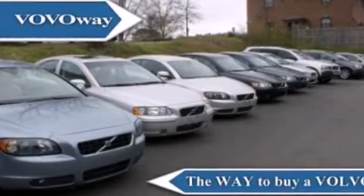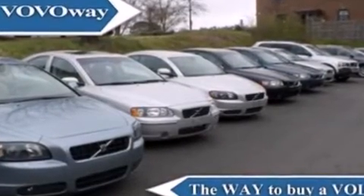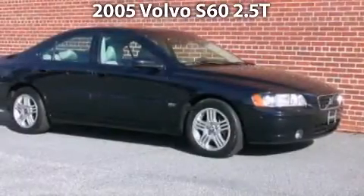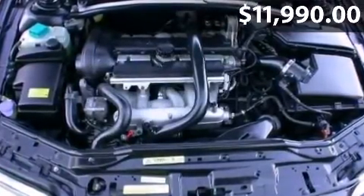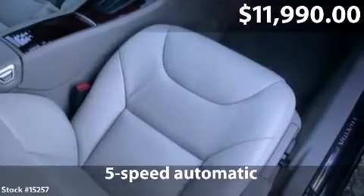Welcome to Volvo Way, the way to buy a Volvo. Take a look at this impressive 2005 Volvo S60 with a 5-speed automatic transmission and just under 54,000 miles.